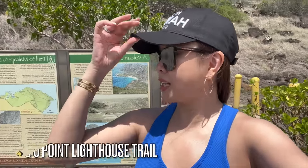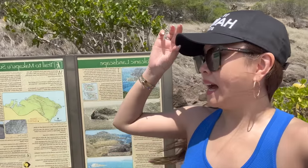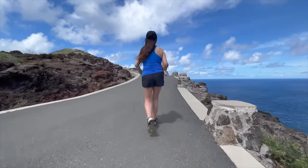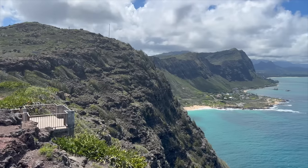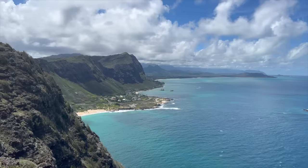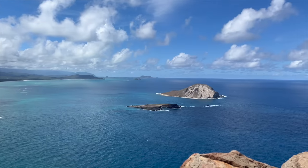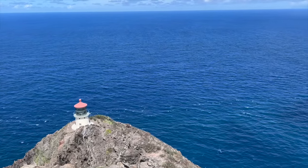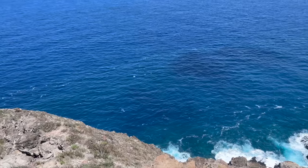Here we are at the start of the trail to the lighthouse. It's got a bit of information and it all looks paved in here. I think this one is going to be good because people don't look that exhausted when they come down. We made it to the top and you're treated with some beautiful views of the shoreline - the other side of the island. We made it to the very top and the lighthouse - look how blue the ocean is! It's magnificent.